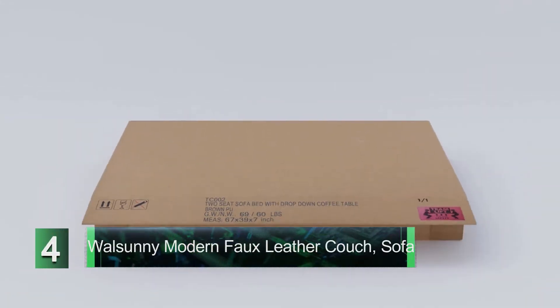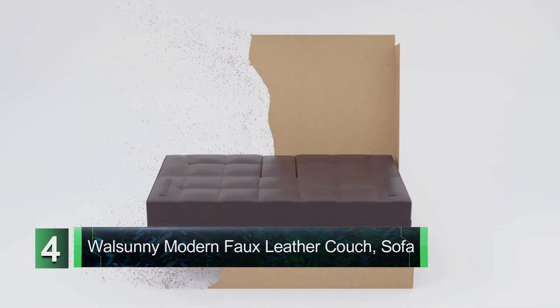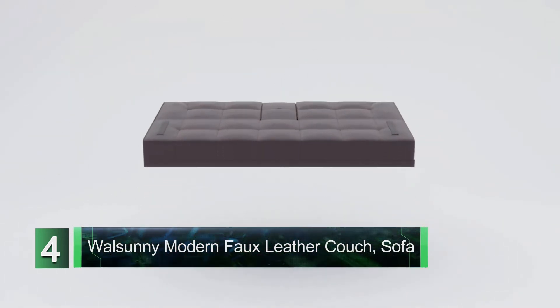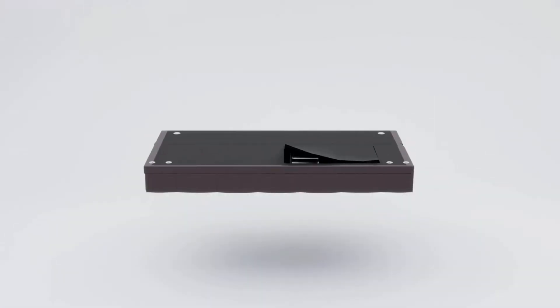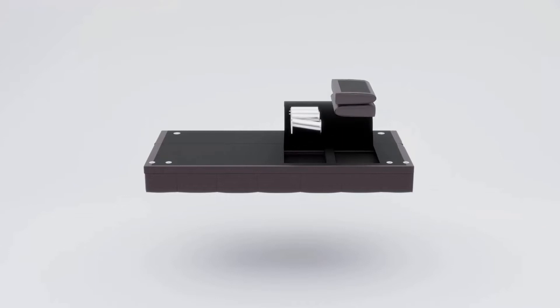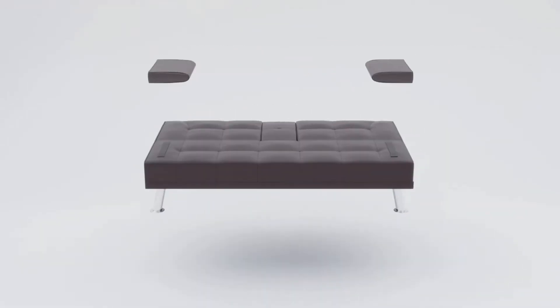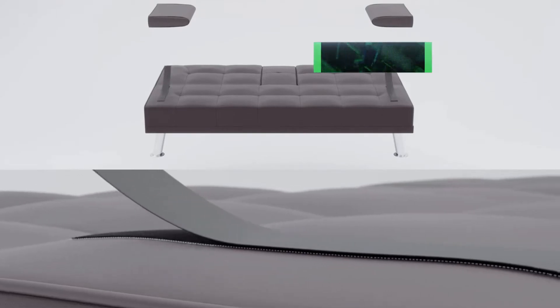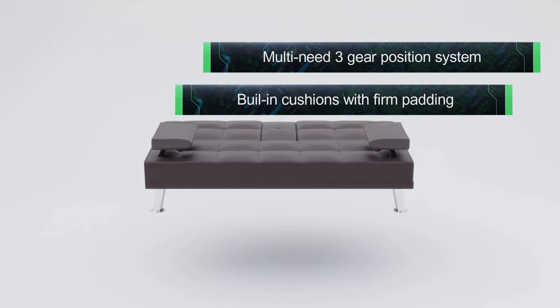Number 4: Walsunny Modern Faux Leather Couch Sofa Bed for Living Room. The best sofas are easily available online and speak volumes about style and comfort. Buyers looking for comfortable designs will find the Walsunny Sofa Couch a great buy. The modern sofa design can be accommodated in smaller areas as well, being space-optimized and gathering positive reviews as the best sofa for the living room.